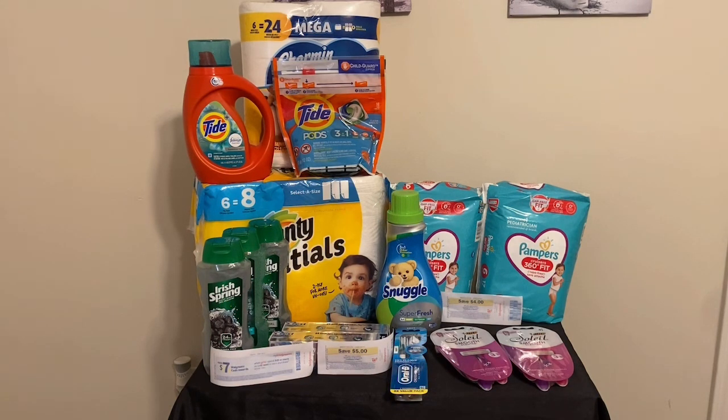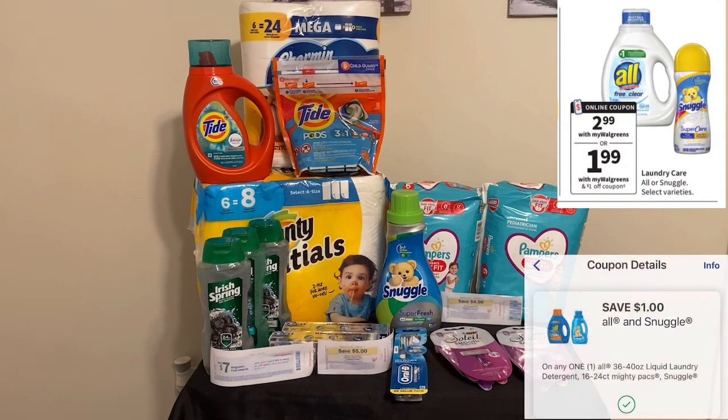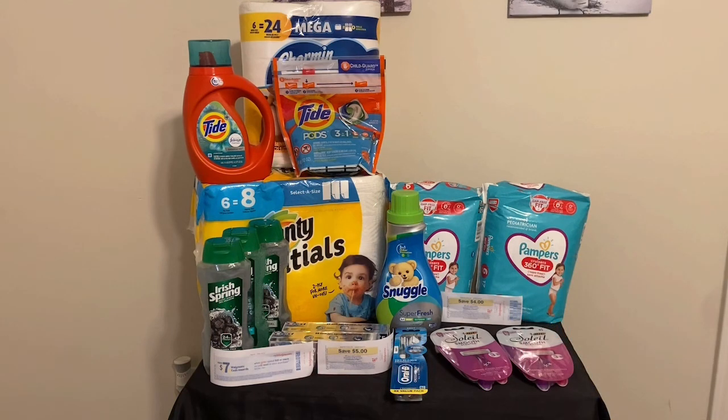Now we're going to talk about the Snuggle. This is not a P&G product, but I put it in my basket because I didn't want to do a bunch of different transactions today. The deal on the Snuggle is $2.99 this week, there is a $1 digital coupon, and my final cost on the Snuggle was just $1.99.